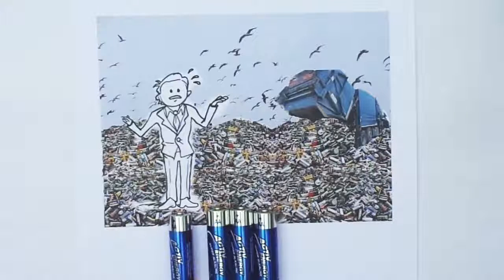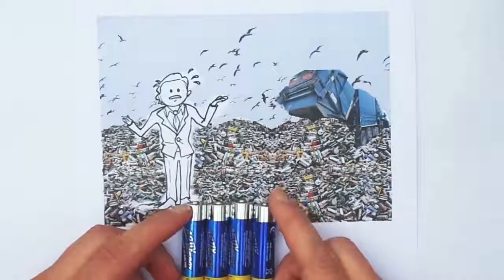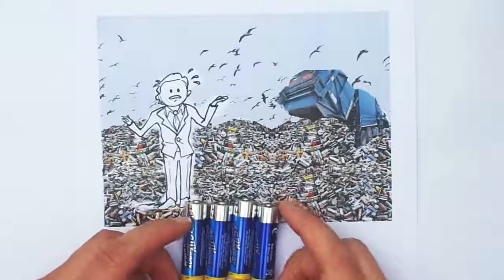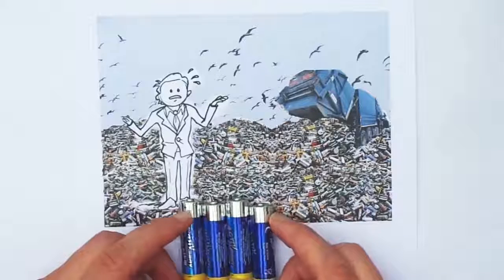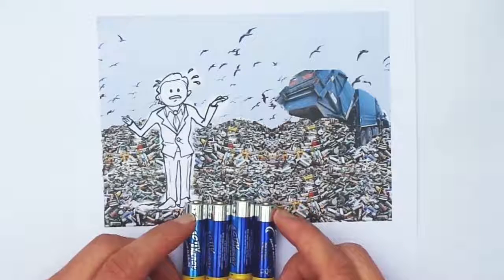Hello. Today I would like to talk about pollution caused by spent batteries that land illegally on the dump. Alone in Germany there are over 20,000 tons of used batteries per year which pollute the environment.